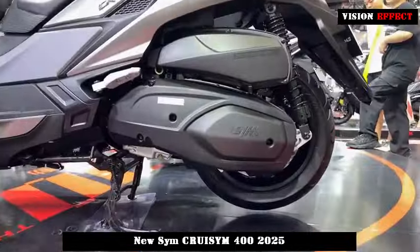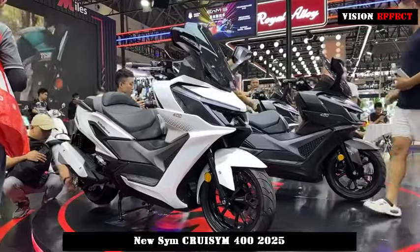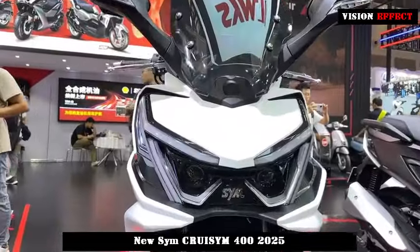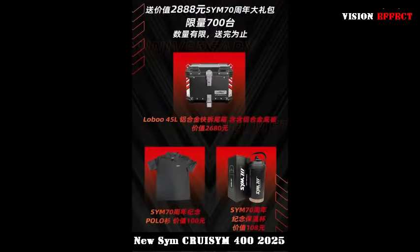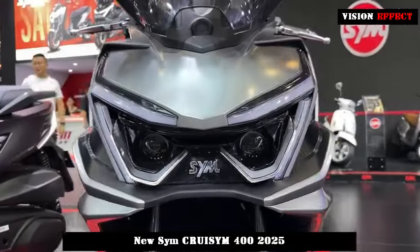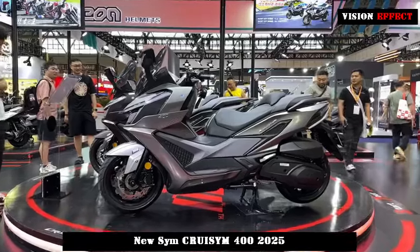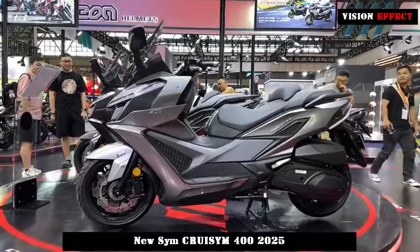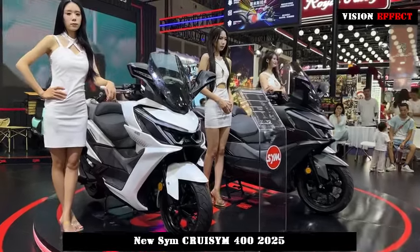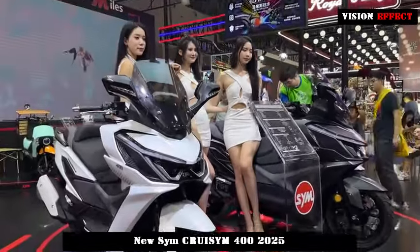It is not just a way of traveling, but also an attitude towards life. Since the CRUSYM 400 knows this very well, it also does its best in terms of comfort. The 785mm seat height design makes it easier for most riders to ride, the adjustable backrest and inclined footrests further increase riding comfort. The large capacity storage space in the trunk allows riders to easily carry necessary items while enjoying the ride. In addition, the use of high-density sponge seat cushions provides riders with a soft and comfortable riding experience.